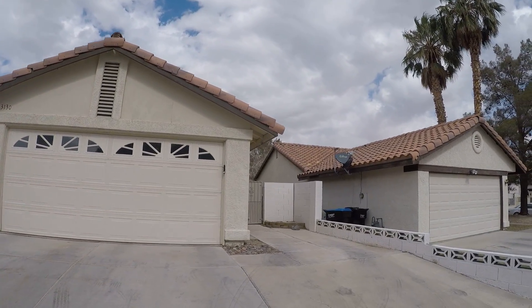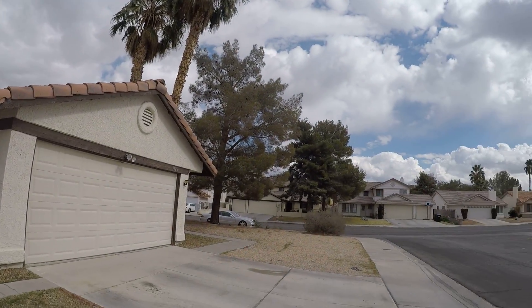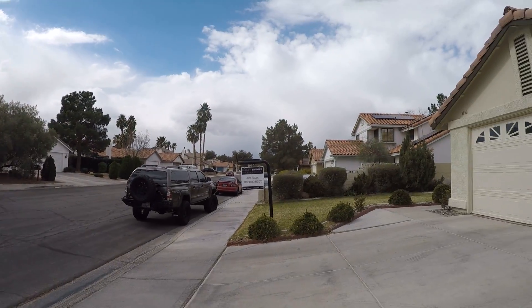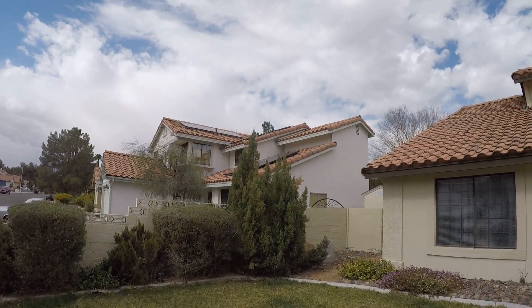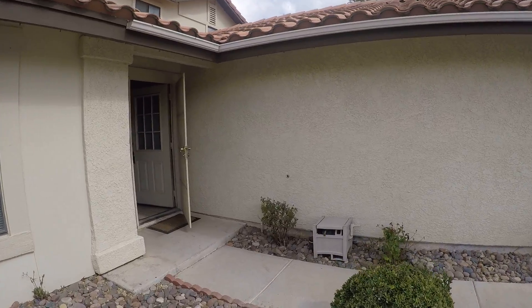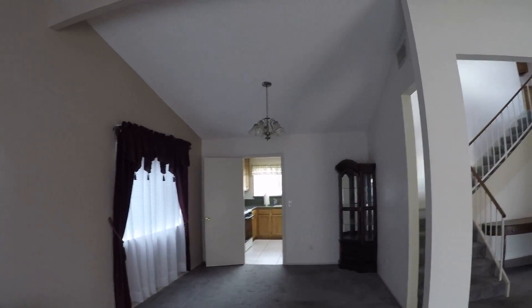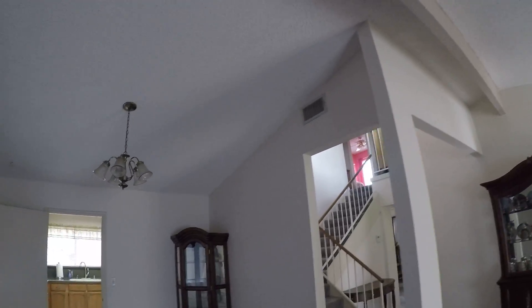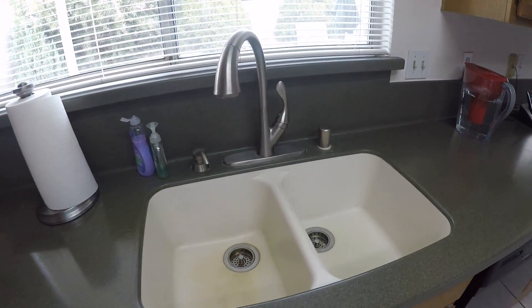3130 White Rose. Blue carpets, high ceilings. I don't see any signs of wear and tear on the counters.